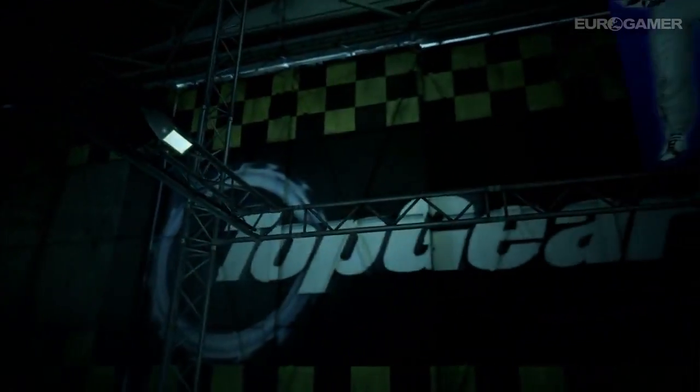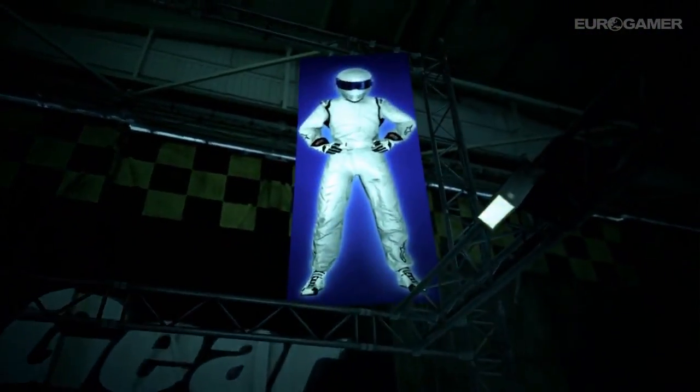This is where Top Gear's tame racing driver, the Stig, pushes the world's greatest cars to the limit.